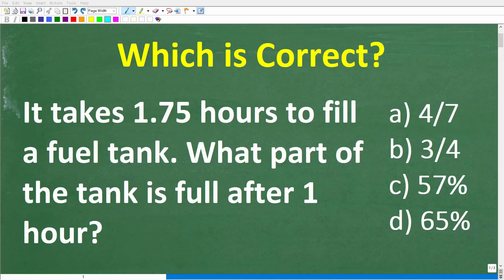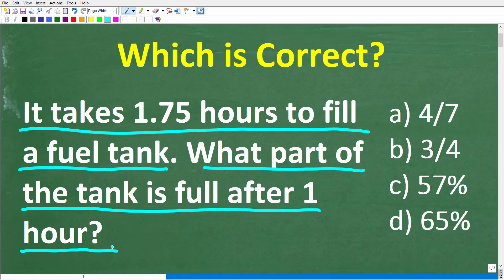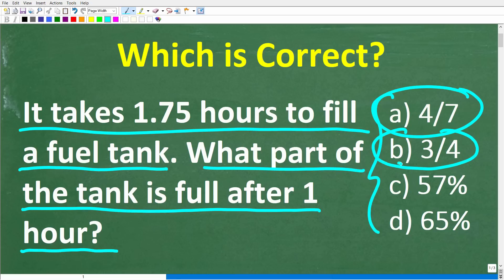Let's see if you have the math skills to solve this simple math word problem. It takes 1.75 hours to fill a fuel tank. What part of the tank is full after one hour? We have a multiple choice question here, and our answers are: A is 4 sevenths, B is 3 fourths, C is 57 percent, and D is 65 percent.